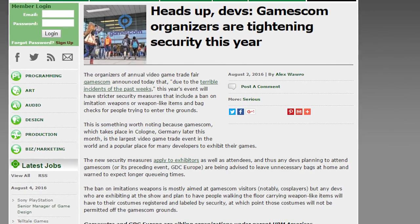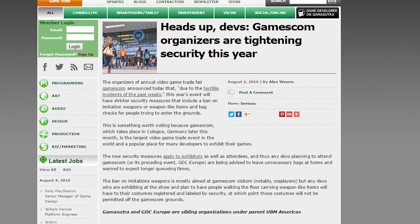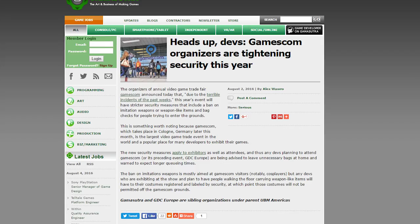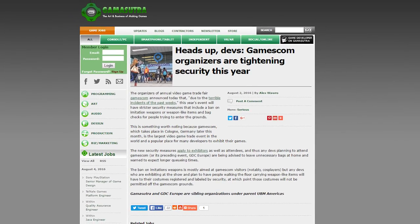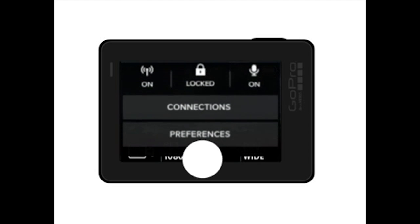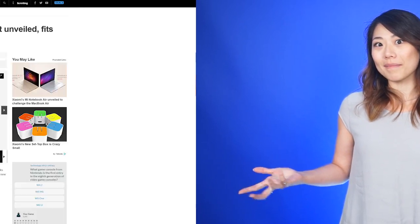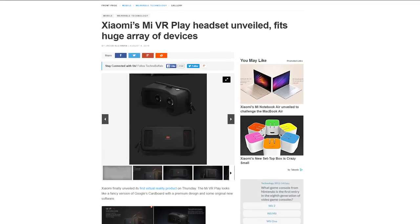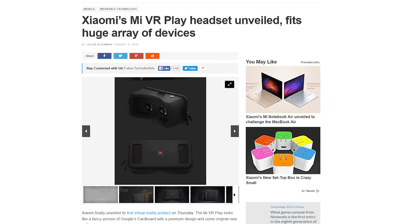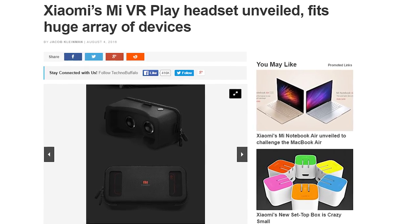Speaking of Gamescom, the organizers of the video game trade fair are tightening security due to the terrible incidents of recent weeks. This change in security includes a ban on imitation weapons for cosplay, weapon-like items, and bag checks. A new video shows off what could be the upcoming GoPro Hero 5 and its touch-based interface. I'm still waiting to see what GoPro's Karma drone will look like. Xiaomi launched their first VR product today in China called the Mi VR Play. It can fit devices with display sizes ranging from 4.7 to 5.7 inches.